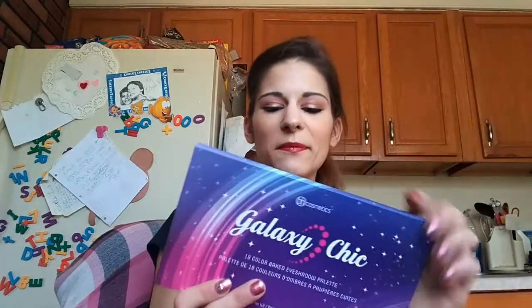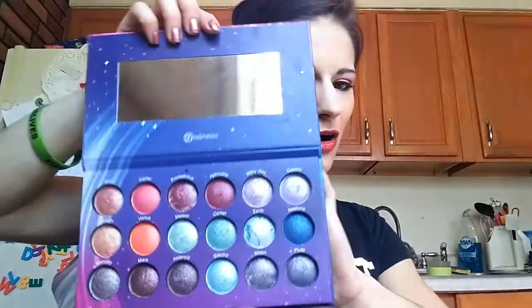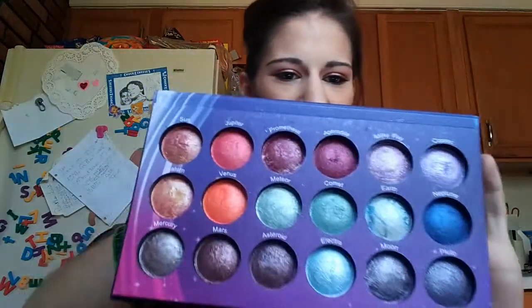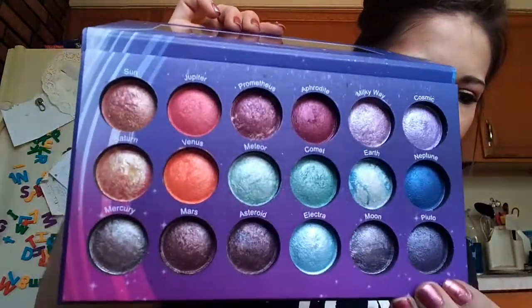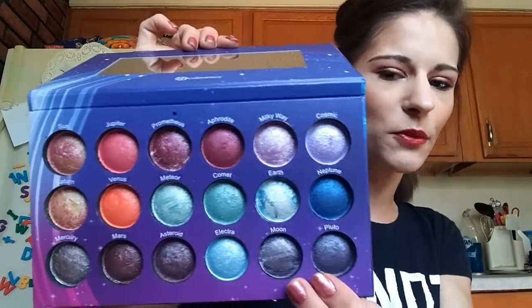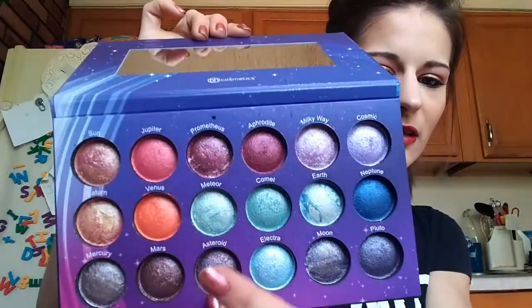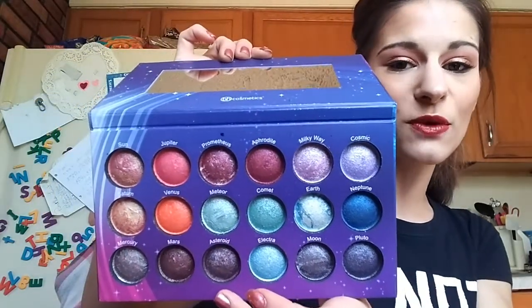These two are my favorites by far in the BH Cosmetics baked palette line. The first is the Galaxy Chic palette — are you ready for this? These colors are just so pretty. The colors down here look grayish but they come out as a nice gray-purple, and it's just so beautiful. This red and orange up here? Bright, girl! Just beautiful.